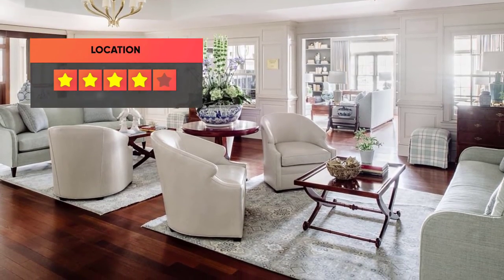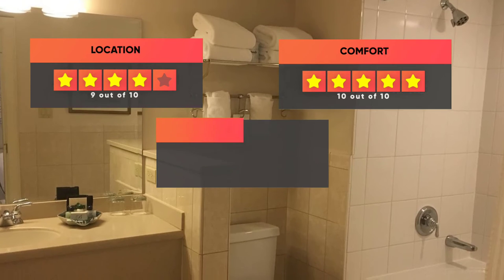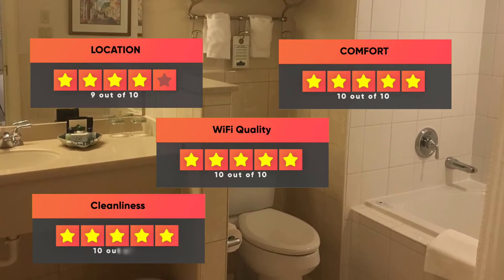Here are our ratings for the Belmore Inn & Spa: Location 9 out of 10, Comfort 10 out of 10, Wi-Fi Quality 10 out of 10, Cleanliness 10 out of 10, Value for your money 9 out of 10.